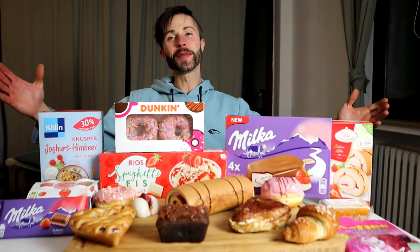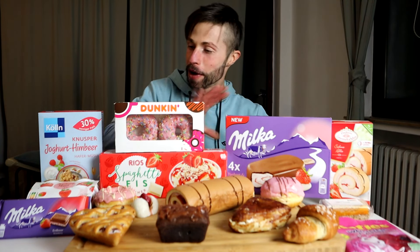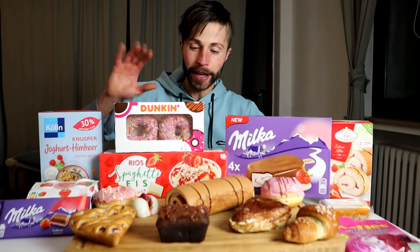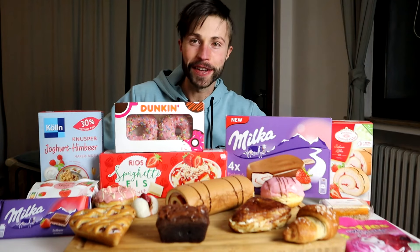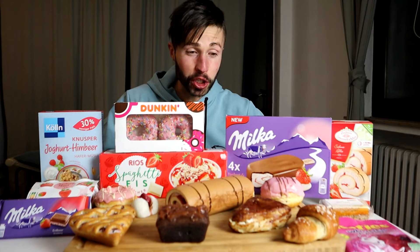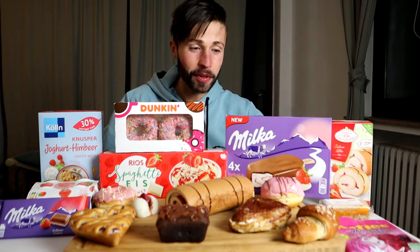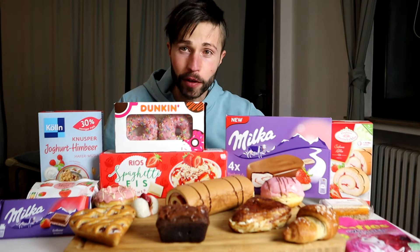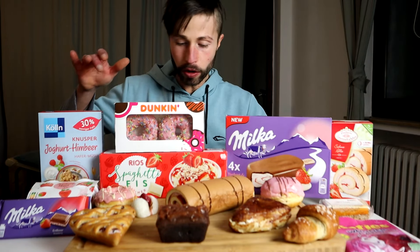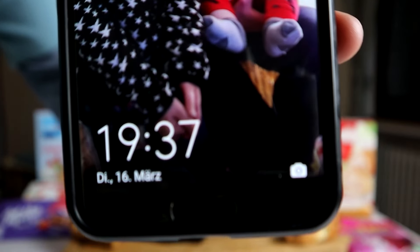What is up my beautiful people, welcome to a new calorie challenge on my channel! Today we go strawberry all the way. I got a lot of strawberry items at home and that's why I decided to make a strawberry crazy challenge. We will see how much I can eat — it's super sugary. Anyway, let's stop talking. You saw all the items on the b-roll footage: we got a lot of donuts, pastries.